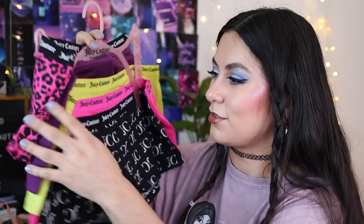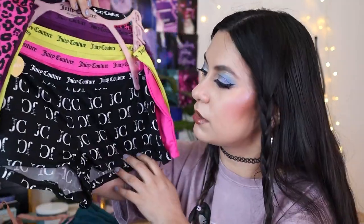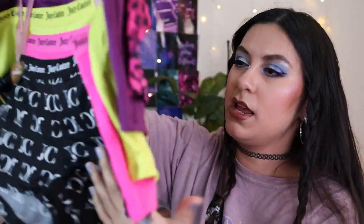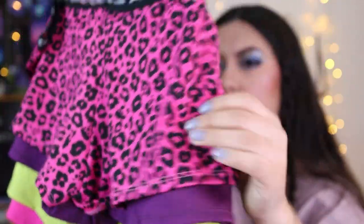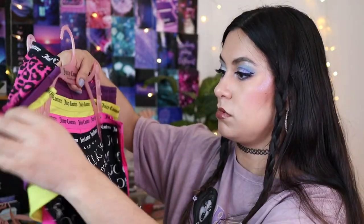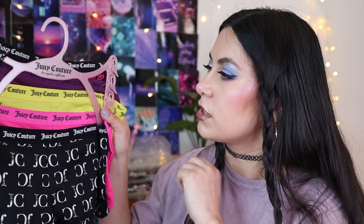The Juicy Couture undies feel so comfy — much softer than my cotton ones. I love that lime green shade. I'm pretty sure they'll fit me well; they're a size large. The tag fell off at checkout and the cashier had to look up the price, which I didn't realize they could do now. I believe it was about $14.99 for the set of five.